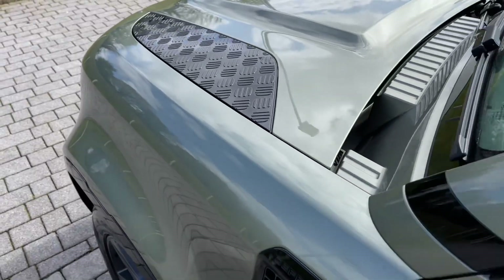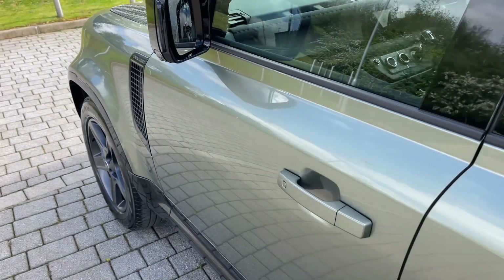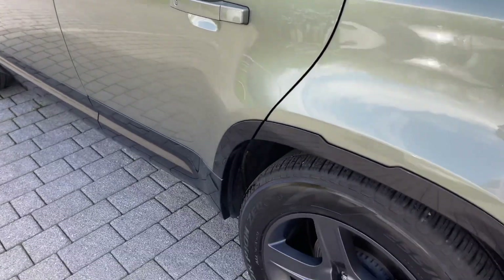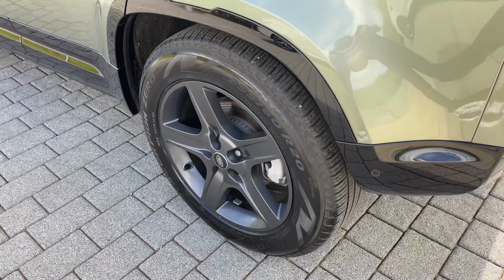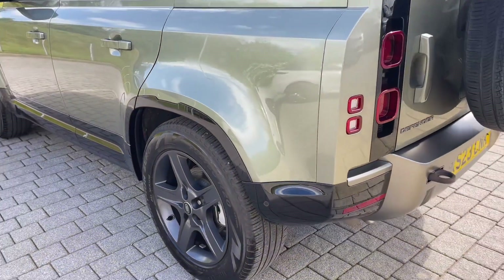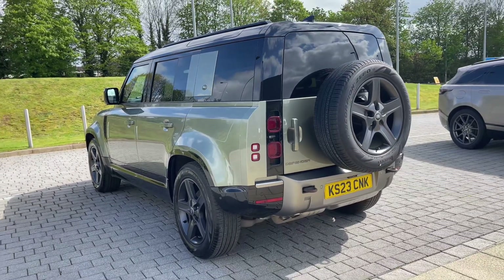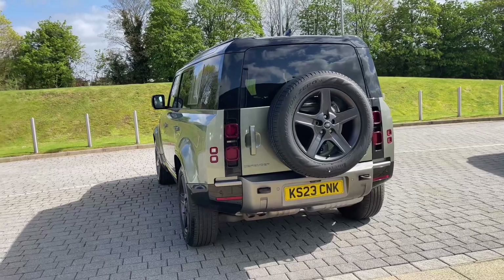Moving down the side towards the rear of this Defender, you can see how the sturdy dynamics are continued. This vehicle features a blacked-out theme with the roof, grills, accents and vents all finished in black. Its 20-inch 5-spoke alloy wheels sit beautifully under the body for a balanced level of style and sophistication. You may have already noticed the rear privacy glass that not only ties in with the contrasting contemporary aesthetic but also keeps the Defender's contents safe from prying eyes.